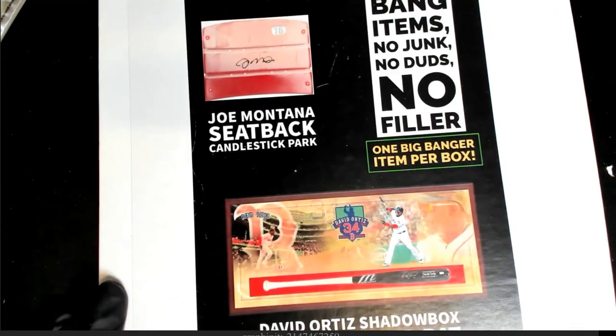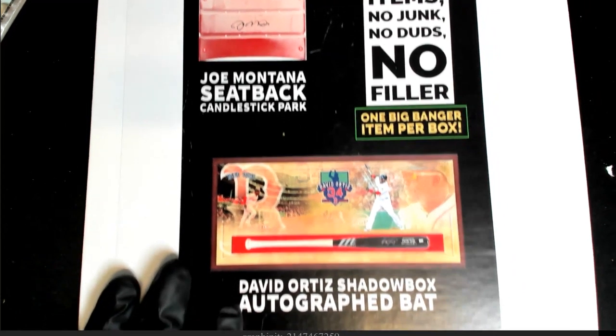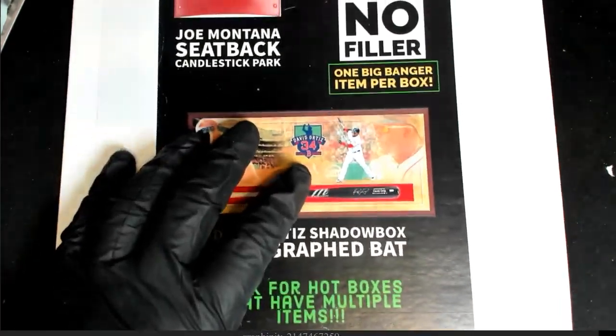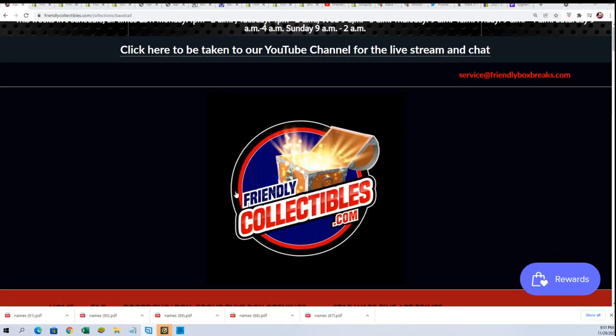Our filler sold out in the banger and it's one big hit coming out of here — autograph bat, shadow box type stuff. Just big hits come out, it is just one big banger. There's no other way to describe it. Could be a whole seat bag autograph, could be something huge. It's always something big. We're counting down for the banger right now and you can see that in the baseball section.